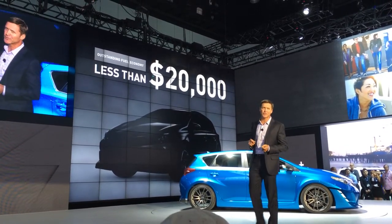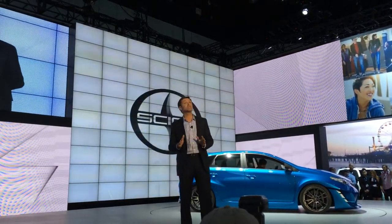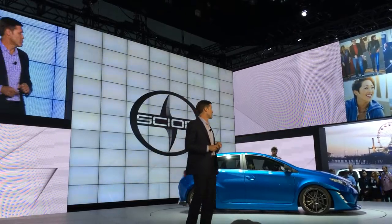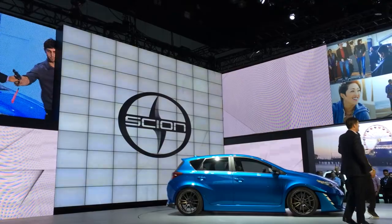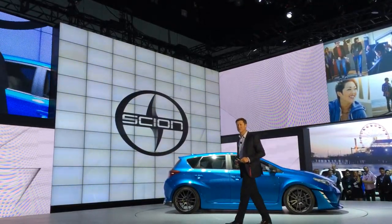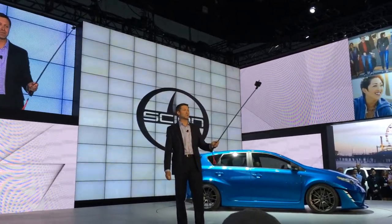The new Scion will debut at the New York Auto Show, along with another model soon to join the lineup, so come and see us again in April in New York. Before I go, there's something we expect younger people to be doing at the show this week that I never would have imagined as a kid: taking selfies with their favorite cars.